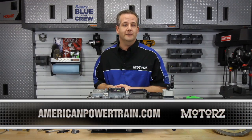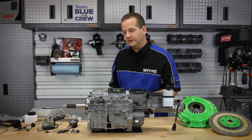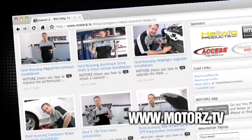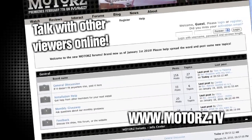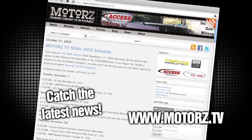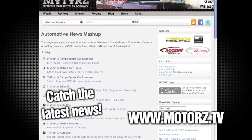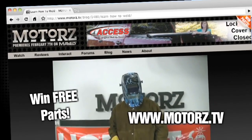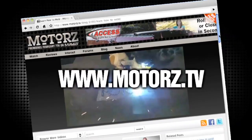For more information you can visit their website at AmericanPowertrain.com, or visit our website — go to the parts section and you'll find a link right there too. Check out the Motors TV website to watch all of your favorite episodes and more, and talk with other viewers online in our popular forums area. Catch the latest news and information surrounding the show as well as the entire automotive industry. Take Motors with you on the road with our free app available for the iPhone and iPod Touch, and win free parts by entering our monthly giveaway. It's all right here at www.motors.tv.